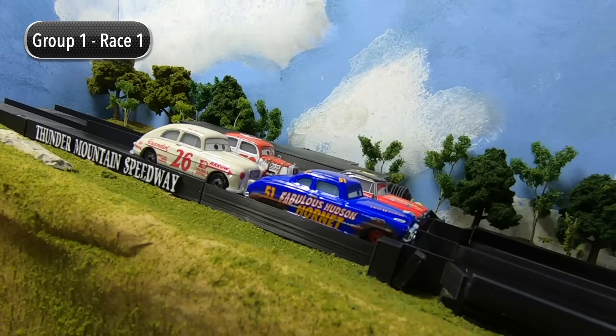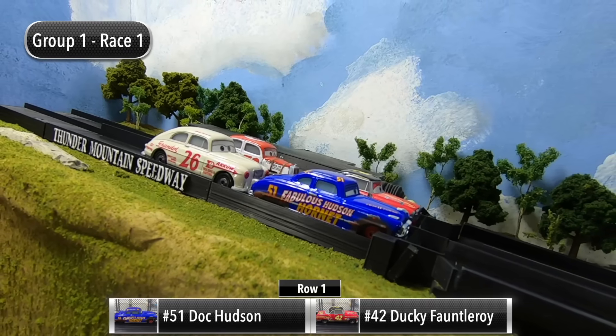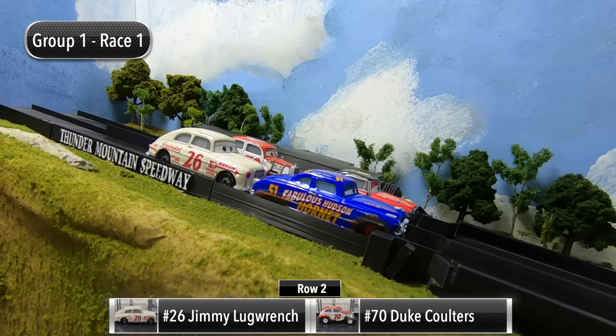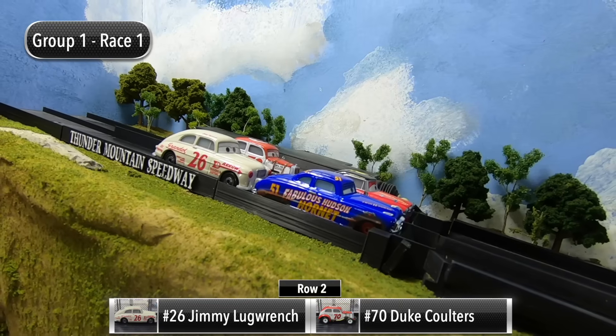We are ready to get the Legends Piston Cup started for race number one. Doc Hudson and Ducky Fontleroy will start in row one, and then in row two it's Jimmy Lug Wrench and Duke Coulters.